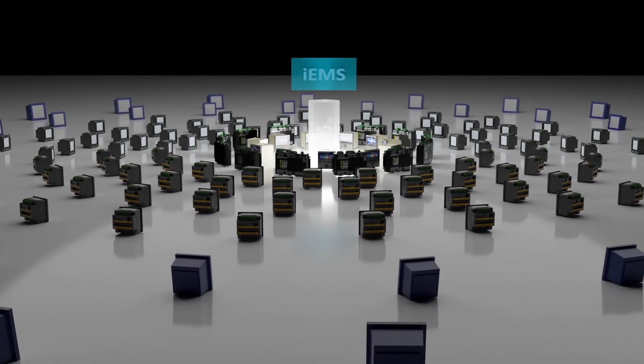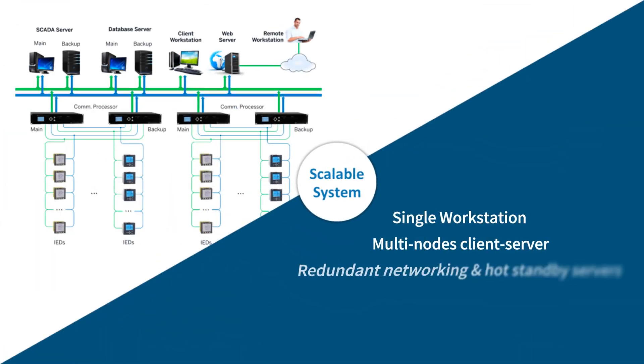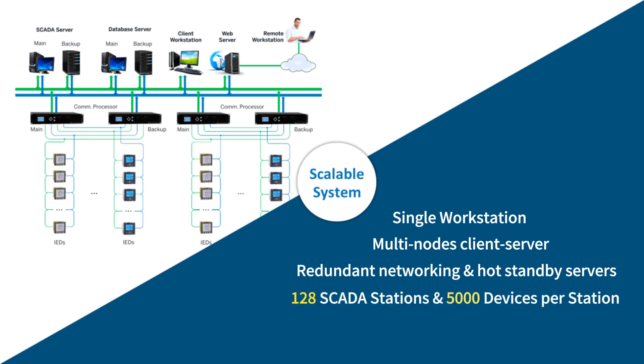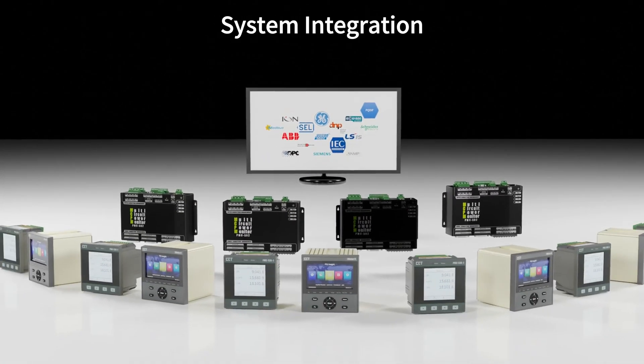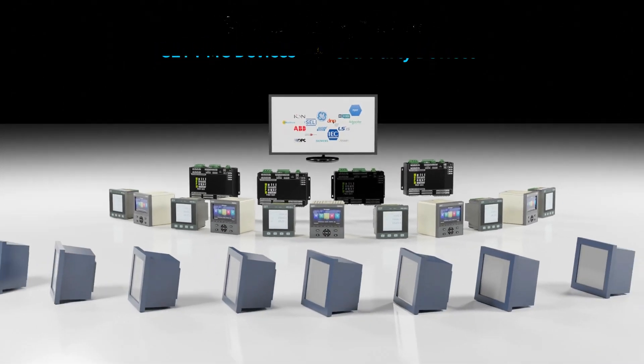It is a scalable system that can handle huge monitoring points, and a fully distributed, hierarchical and modular architecture supports systems of different sizes and configurations. The IEMS can integrate third-party devices and facilities with different protocols onto one single platform.